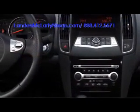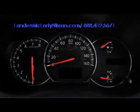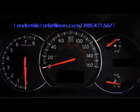Nissan sought to create a super cockpit when designing the Maxima's interior, combining a driver focus with leading technology and comfort. Electroluminescent gauges include daytime illumination, while dual zone automatic climate control keeps temperatures comfortable. Leather upholstery, Bose audio, and navigation are all available.